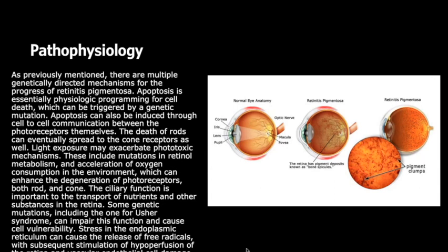Regarding pathophysiology, as previously mentioned, there are multiple genetically directed mechanisms for the progression of retinitis pigmentosa. Apoptosis is essentially physiologic programming for cell death, which can be triggered by a genetic mutation. Apoptosis can be induced through cell-to-cell communication between the photoreceptors themselves, so the death of rods can eventually spread to the cone receptors as well.